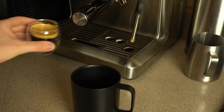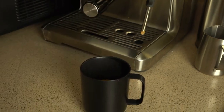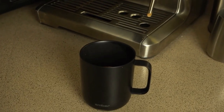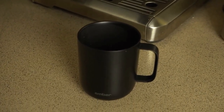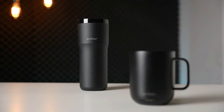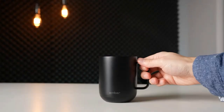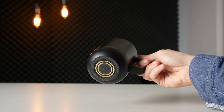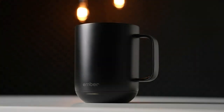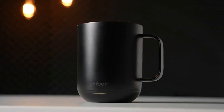You can set and maintain your preferred drinking temperature for hot beverages with the Ember mug. It features an Ember app to customize presets, see notifications, and set the temperature with your smartphone. The mug will remember the last temperature you used and works without the app as well. Out of the box, it is set to 135 degrees Fahrenheit. This intelligent heated mug senses when it needs to turn off or on, going into sleep mode if empty or unused for two hours, and wakes up when it detects motion or liquid.